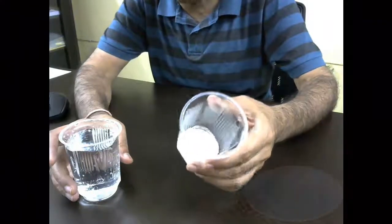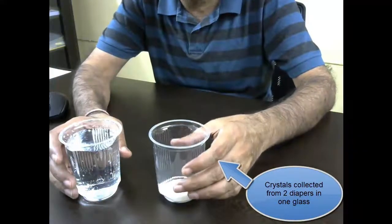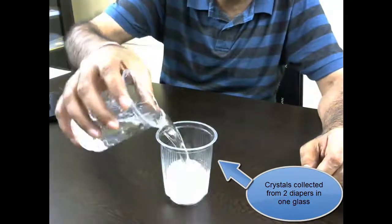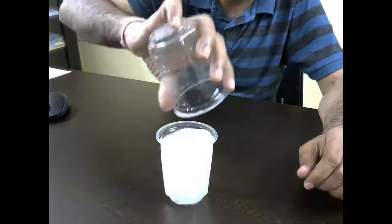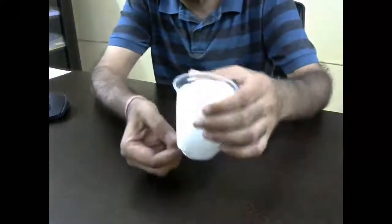So I have these crystals from the diaper, which as I told you, is sodium polyacrylate. Let's see if we put water inside this, what can it do? You can see that so little of these crystals can absorb so much water.